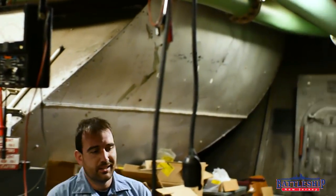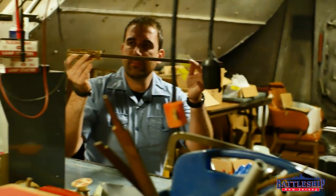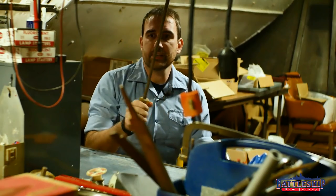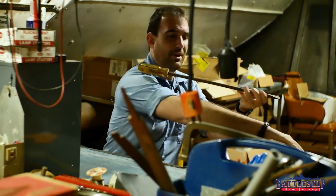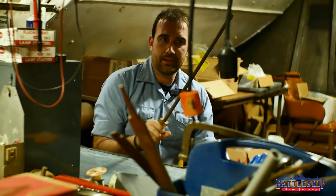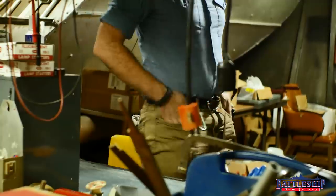One of the things you'll notice as we walk around this space is there are a lot of battleship-sized tools. This screwdriver here is one-third of a curator long — I'm six feet tall and this thing is longer than my arm practically. I hate to see the screws that go with it.